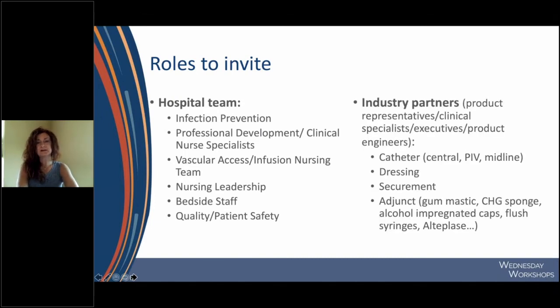When it comes to industry, we invite both product representatives and clinical nursing specialists. We've had executives and product engineers at the bedside with us to best learn how to optimize outcomes with all products. We always invite our catheter manufacturers for central lines, peripheral lines, and midlines; those representing our vascular access dressings; various methods of securement; and all adjuncts in our bundles, including gum mastic liquid adhesive, CHG sponge dressings, alcohol impregnated caps, and at times manufacturers of our flush syringes and TPA, so we can flex to address opportunities in an ever-evolving way.